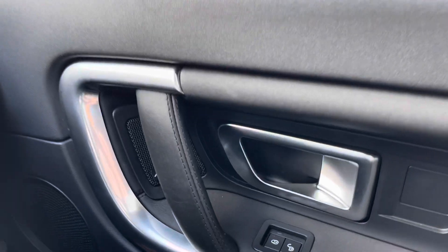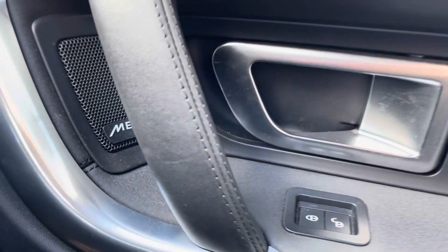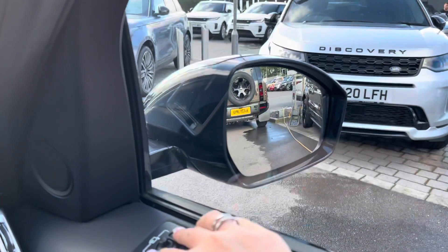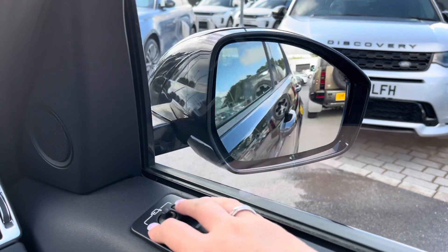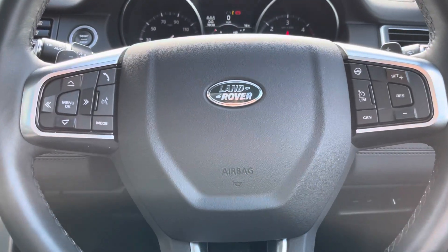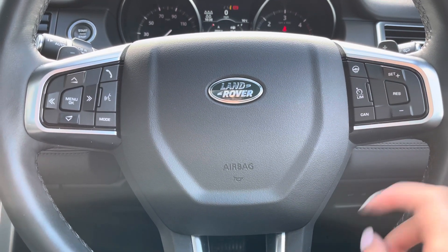On your right you have a Meridian sound system for better quality sound making each journey more enjoyable. Electric windows and electrically folding wing mirrors which is really helpful if you're in a tight space as it can prevent them from being damaged. Controls on your wheel so you've got cruise control and a speed limiter, perfect for motorways and long journeys.